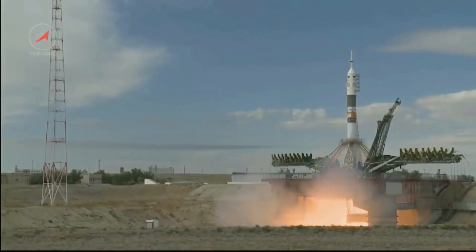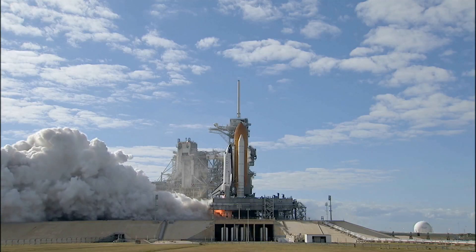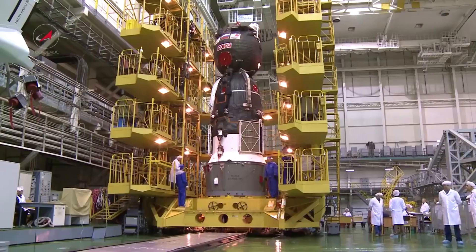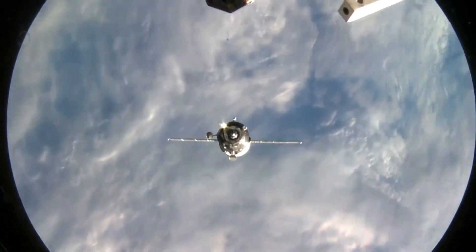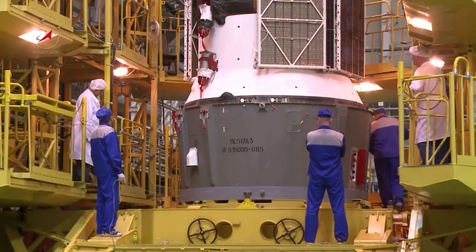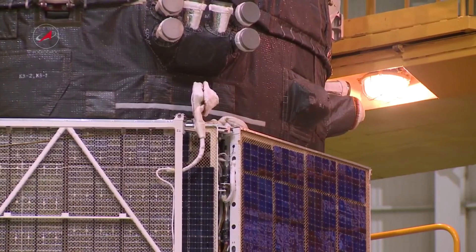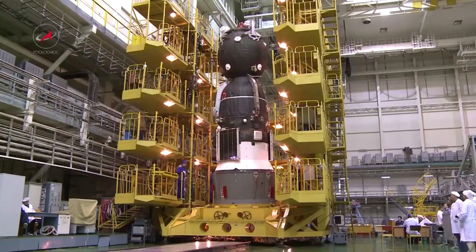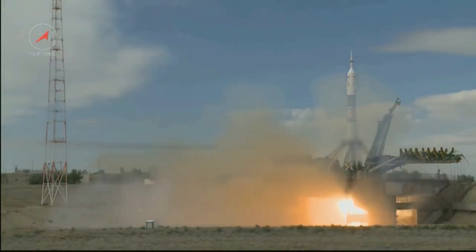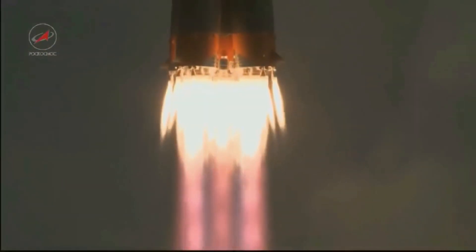The Soyuz is a series of spacecraft which has been in service since the 1960s. Between the 2011 retirement of the space shuttle and the 2020 demo flight of SpaceX Crew Dragon, the Soyuz served as the only means to ferry crew to or from the International Space Station. Progress, on the other hand, is a Russian expendable cargo spacecraft whose purpose is to deliver the supplies needed to sustain a human presence in orbit. While it doesn't carry a crew, it can be boarded by astronauts when docked to a space station. Progress is derived from the crewed Soyuz spacecraft and launches on the same Soyuz rocket, with the main difference being Progress carries cargo and burns up in the atmosphere after docking with the ISS.